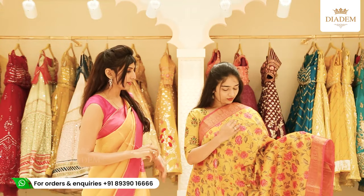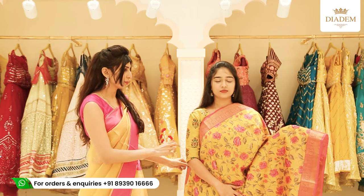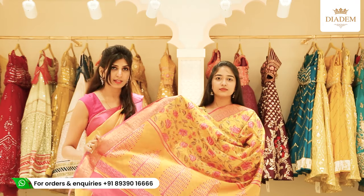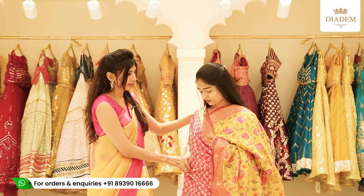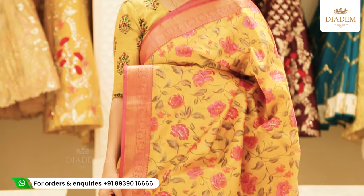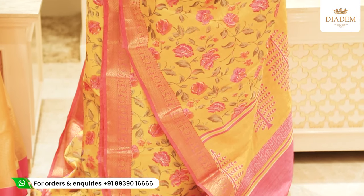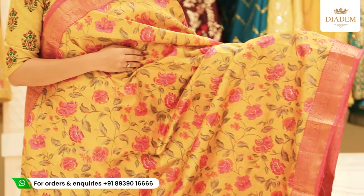Next we have a beautiful printed silk saree with banarasi borders on either side. It is a yellow printed saree with beautiful dusty pink colour borders. The pallu is a continuation of the same block print on the saree. The blouse is a pretty pink colour printed blouse in silk fabric with banarasi borders on either side. The price of the saree is Rs. 1,700.